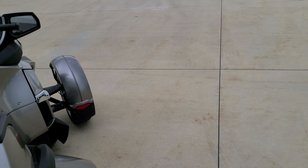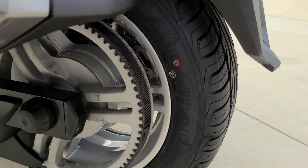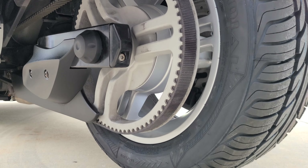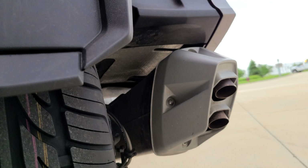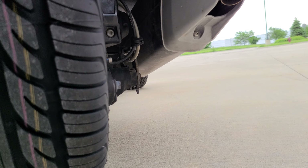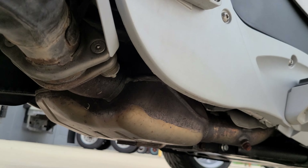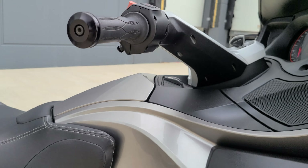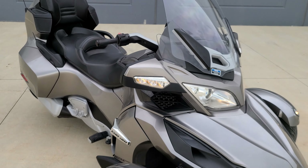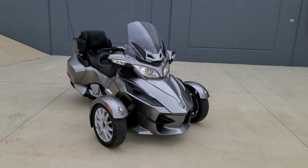The engine sounds really healthy, just smooth. The wind sounds really good.